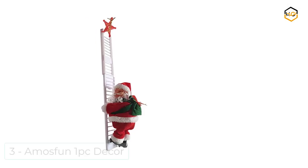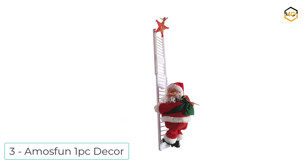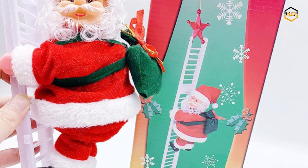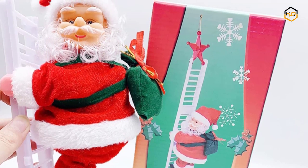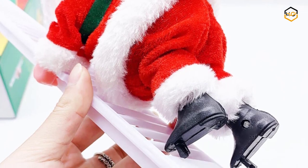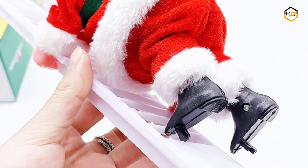At number 3, we have Amos Fun 1 PC Decor — the best choice for Christmas indoor or outdoor decoration. Great Christmas ornament with exquisite design that has a high appreciation, making your home look unique and creative. The Christmas climbing Santa Claus doll is very attractive and practical.